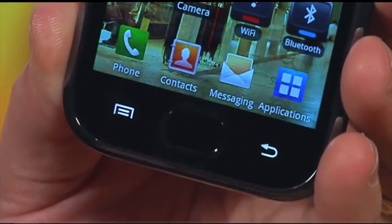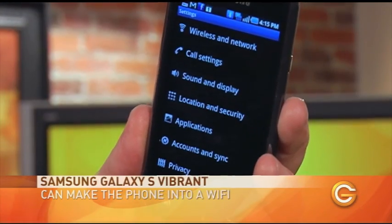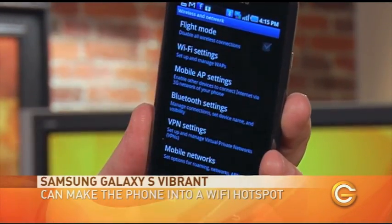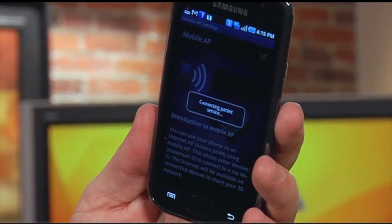One feature that I really like with this phone is the mobile AP setting. If, for example, you're out and about with a laptop or maybe even an iPad and you want to be internet connected, you can turn the phone into a wireless hotspot or a Wi-Fi hotspot. As simple as going into the settings — you go to the wireless and network setting and into mobile AP. AP stands for access point. I just simply hit the little check mark there, and now this phone has turned into that Wi-Fi hotspot.